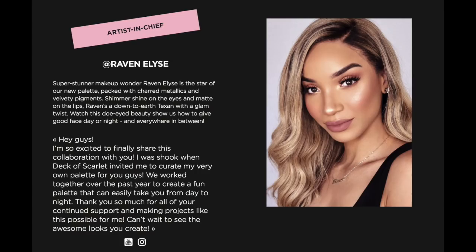The palette Edition number 10 is in collab with Miss Raven Elise. Her little note says 'I was shook when Deck of Scarlet invited me to curate my very own palette. We worked together over the past year to create a fun palette to take you from day to night.' Well Miss Raven, we are not taking this from day to night — we are going straight tonight and being super skeleton and skull. We're going to use this Deck of Scarlet palette to create a glam skull, which I am super excited about.